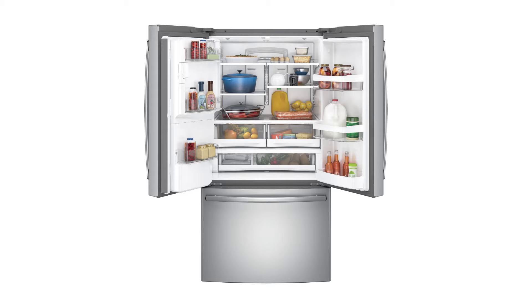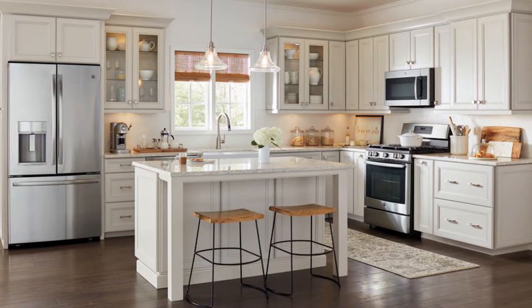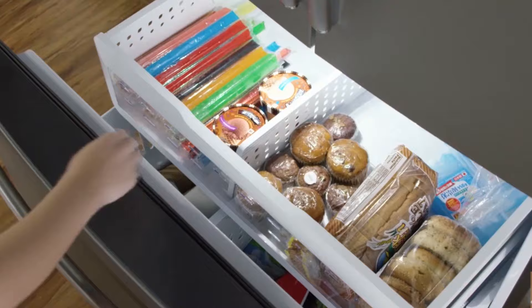For added convenience, it comes with a door alarm that notifies you every time the refrigerator is partially closed. On the technical side, the product weighs 423 pounds with a capacity of 28.6 cubic feet. Its material is stainless steel and it comes with ENERGY STAR certification.